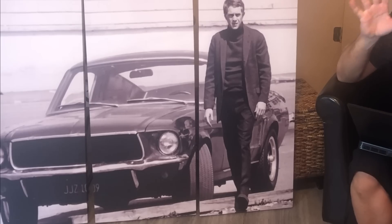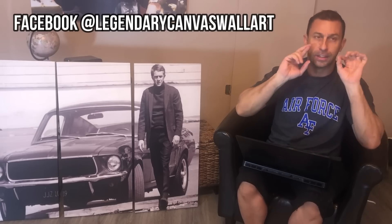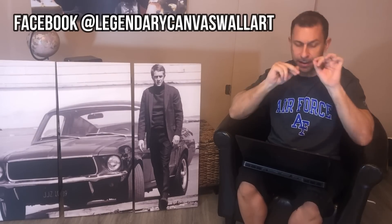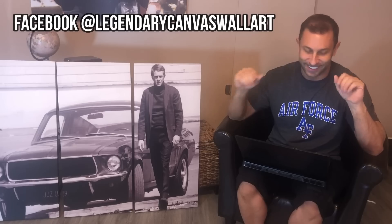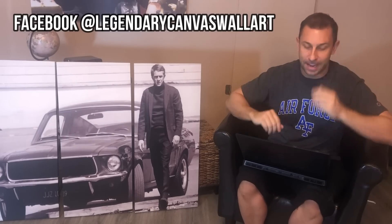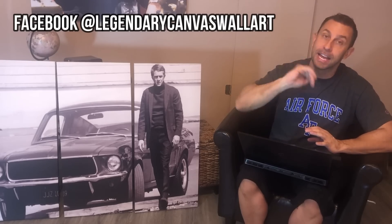Go ahead and check out Iconic Canvas. If you go to Legendary Wall Art on Facebook — which is at Legendary Canvas Wall Art — you can check out some of their examples. Go ahead and check them out, like their page. I think they only have about 3,500 likes right now — they should have way more.